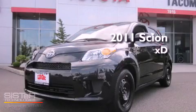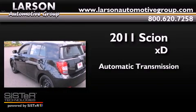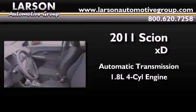This is a brand new 2011 Scion XD. This compact has an automatic transmission and an inline four-cylinder engine.